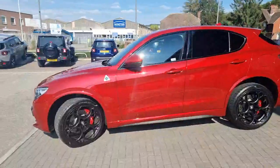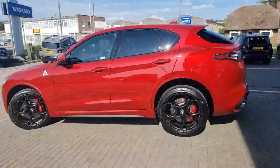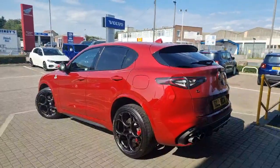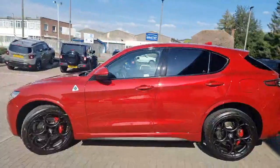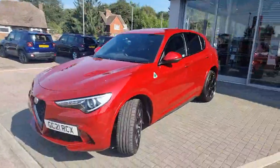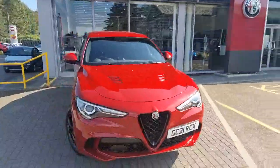This car has got upgraded red calipers and the 21 inch dark alloys. It also has front and rear parking sensors, a reversing camera, and LED headlights.